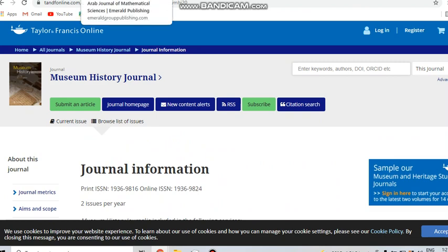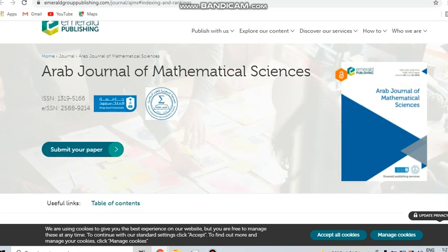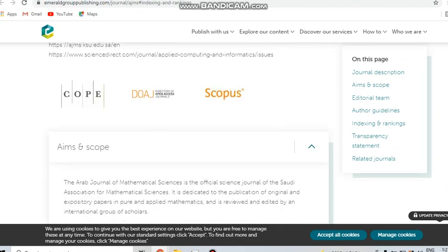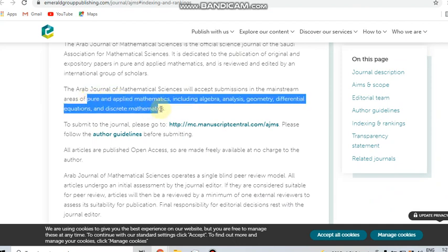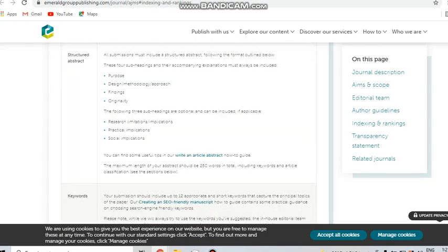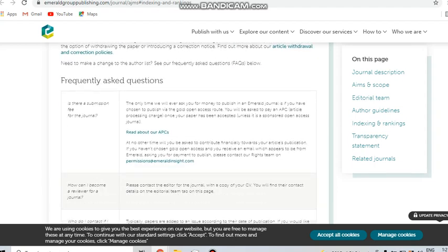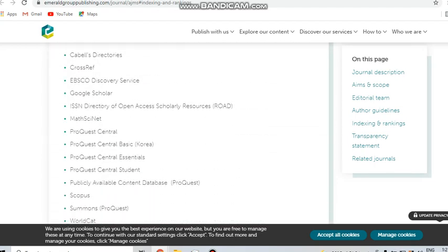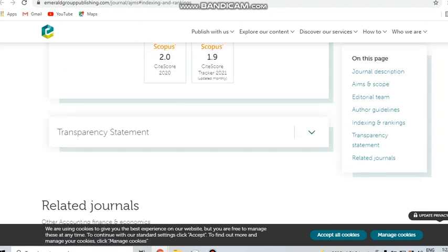Next, we can see the Arab Journal of Mathematical Sciences. This journal is indexed in Scopus. It covers mathematical subjects including pure and applied mathematics — algebra, analysis, geometry, differential equations, and more. Further indexing details confirm it is indexed in Scopus. This is also a free journal.